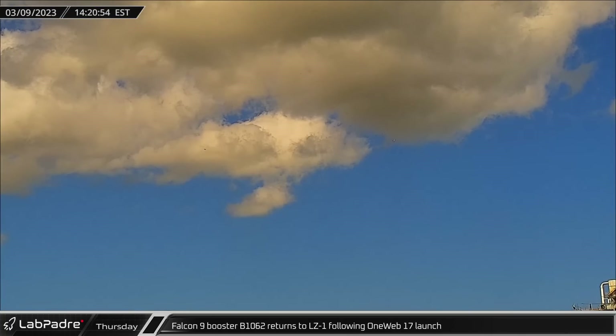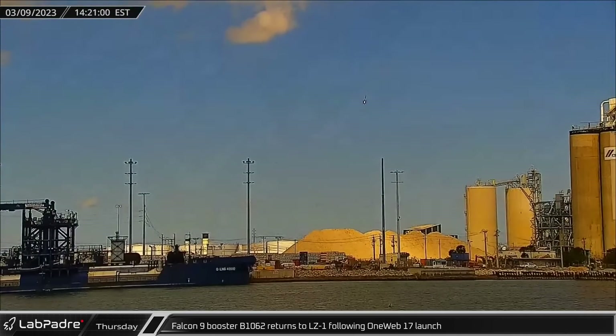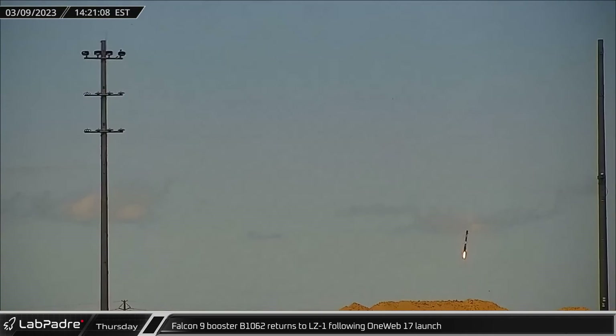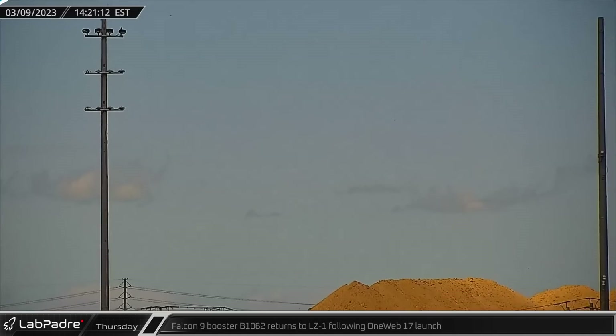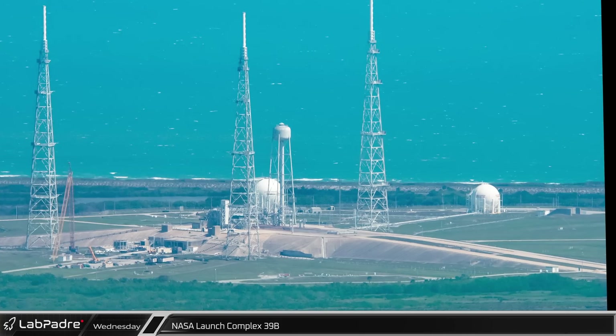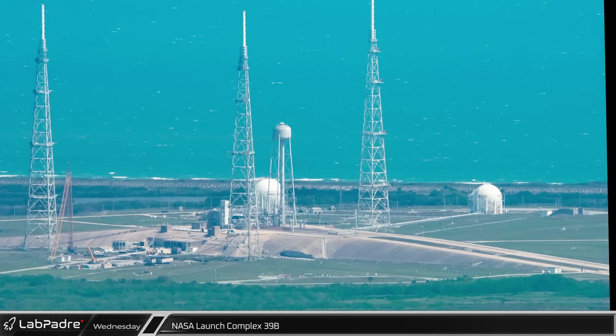Several minutes later, Falcon 9 booster B-1062 reappeared from behind the clouds as the first stage returned to the Cape to land at Landing Zone 1. This week, the great Greg Scott once again took a trip through the Florida skies to bring us a Cape Canaveral update.